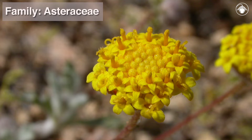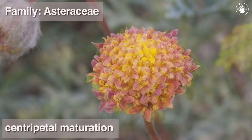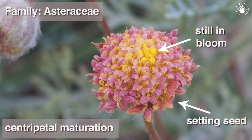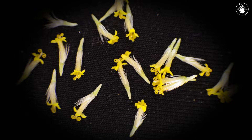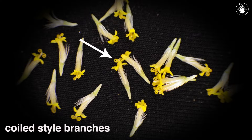Like all members of the sunflower family, the flowers exhibit centripetal maturation, meaning the flowers open from the periphery of the head toward its center. Each floret has an inferior ovary that develops into a single fruit, crowned with a bristly pappus. Here you can also see the coiled style branches exerted from the flower.